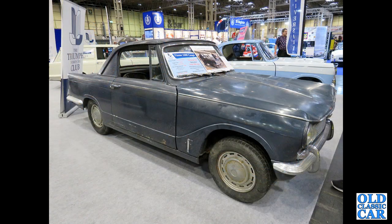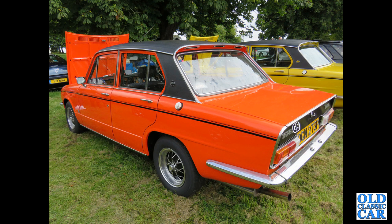Sticking with coupés, we've got this one-off factory-built Vitesse coupé. This was sold originally to a chap in France and has recently been repatriated. It is the only factory-built Vitesse coupé.